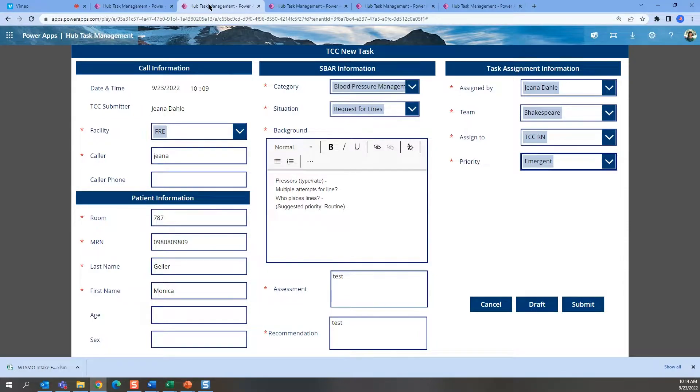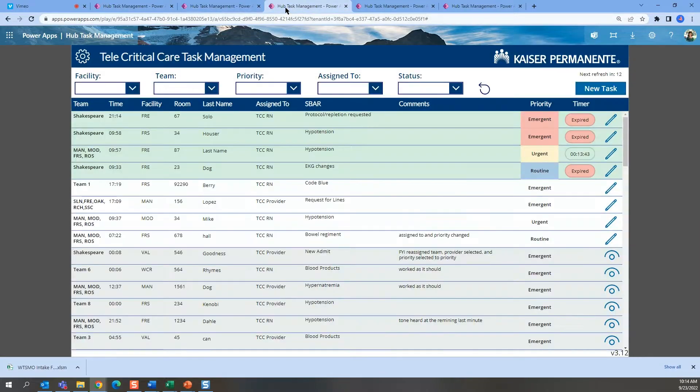On the new task screen, calls from the ICU are received and the patient information is entered. Upon submission, the new task appears on the dashboard. Tasks have timers, audio alerts, and expiring notifications associated with them.